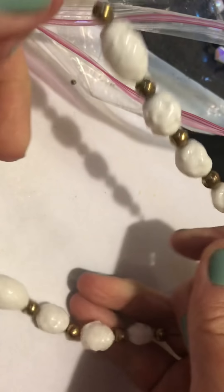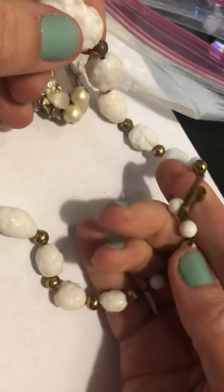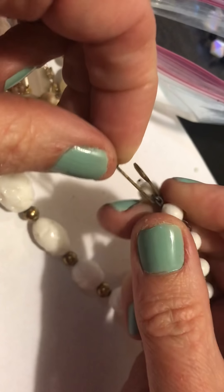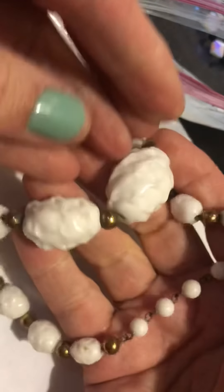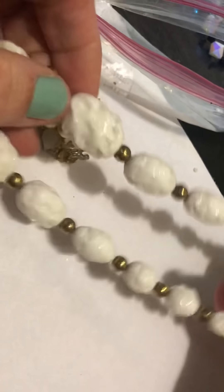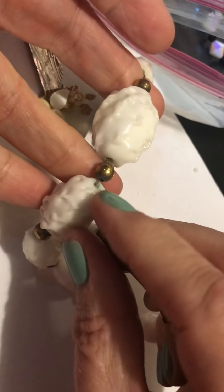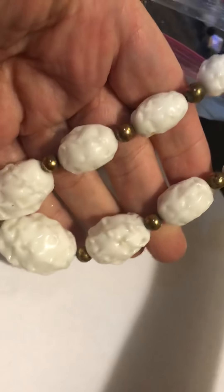Now we have this — it's really heavy glass beads. I don't see anything written on it. Wow — really heavy. Cool. That looks old. I guess they're brass in the middle because it's turning green.